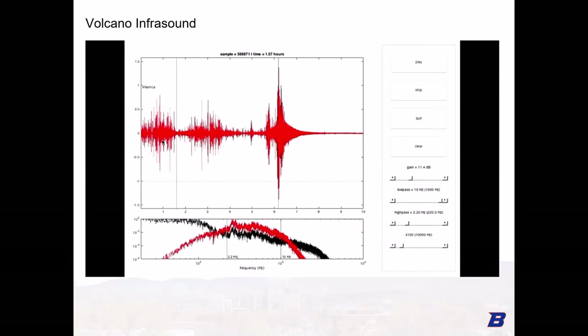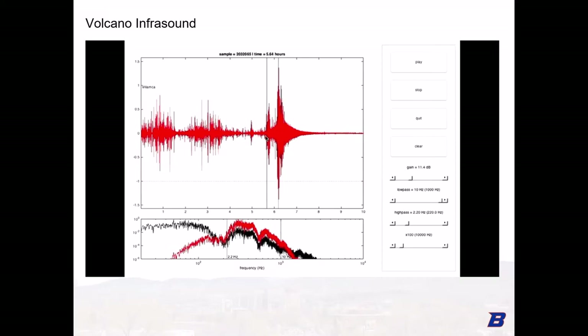It starts off in the early morning with these discrete strombolian explosions — small-scale activity, nothing to be worried about. Just before 6 UTC time, the strombolian popcorn-type sounds morph into continuous jetting, and this is when people start to get a little bit nervous. Then shortly after 6 the paroxysm commences with an abrupt fire fountain that reaches a mile high, and within half an hour it's pretty much done.